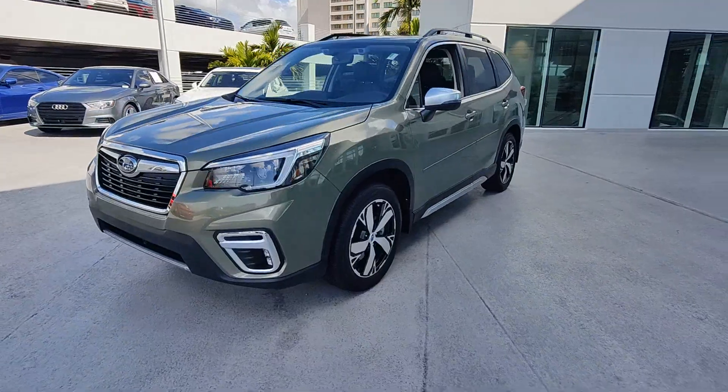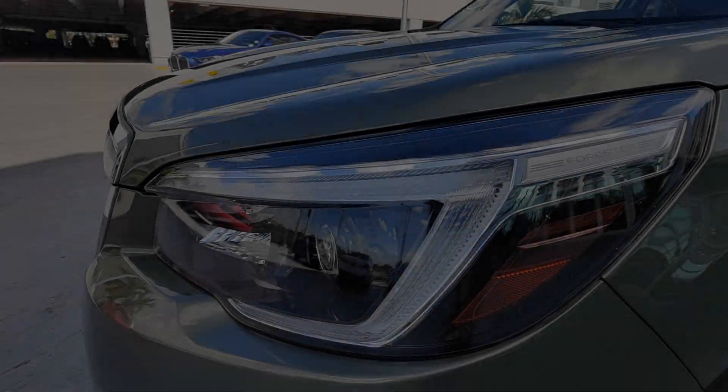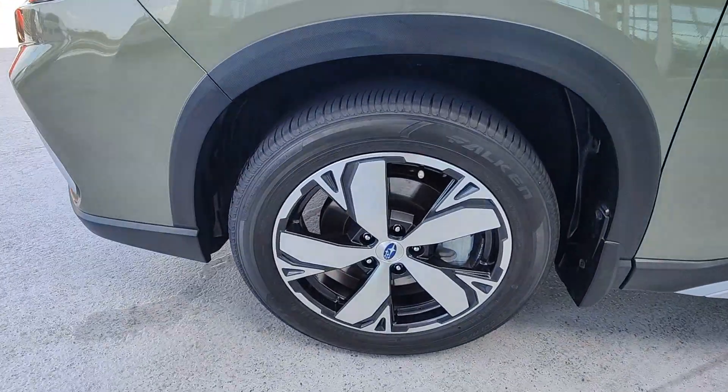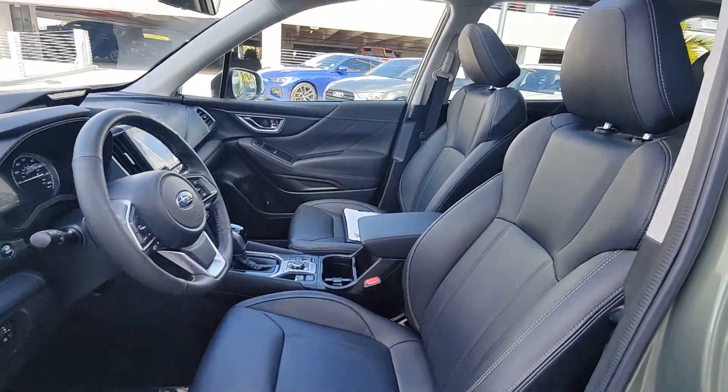These are just some of the great options this vehicle comes with: heated steering wheel, panoramic roof, navigation system, keyless entry, paddle shifters, power passenger seat, heated rear seat, heated mirrors, fog lamps, backup camera.